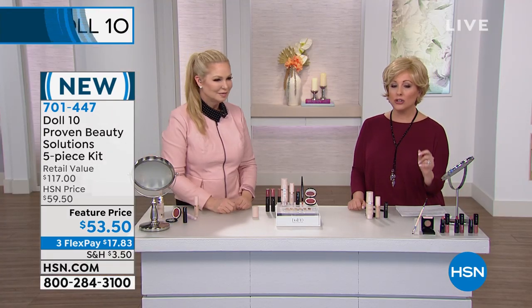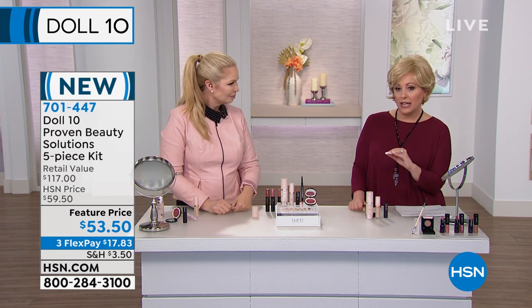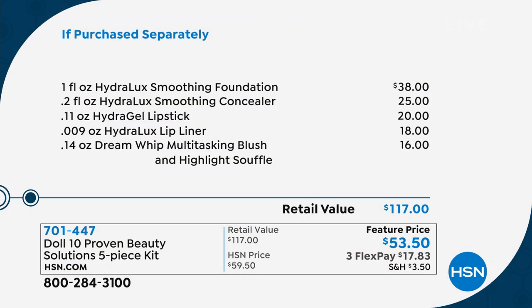You can see this is a 57-year-old eye. It's dry, dehydrated, has fine lines and wrinkles, but look how instantly it's brightened and lightened and gives the look of a tightened appearance. Your skin will actually get better with the foundation over time, which makes it brilliant. We have an if-purchased-separately value of $117 — just the foundation is $38, the concealer is $25, the lipsticks are $20 each, the liner is $18, and the highlight souffle blush is $16. That's $117 total value.